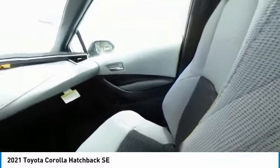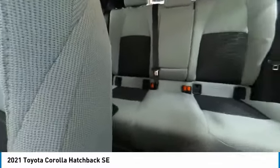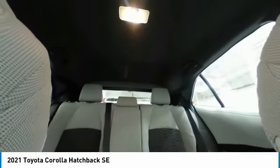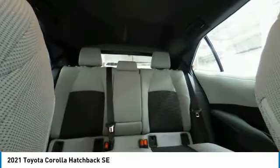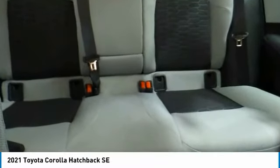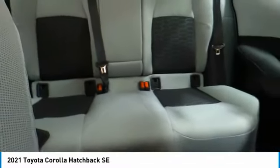Here are some of this vehicle's great options: electronic stability control, rear spoiler, brake assist, traction control, remote keyless entry, speed control, four-wheel disc brakes, rear window defroster, security system, low tire pressure warning.